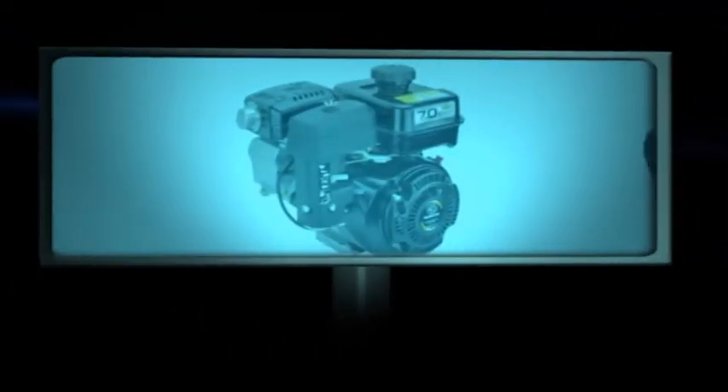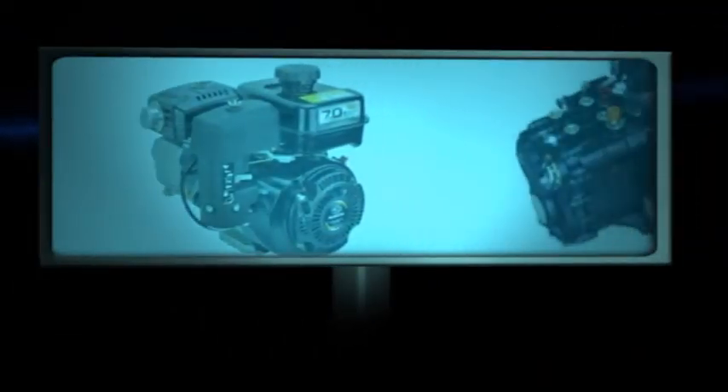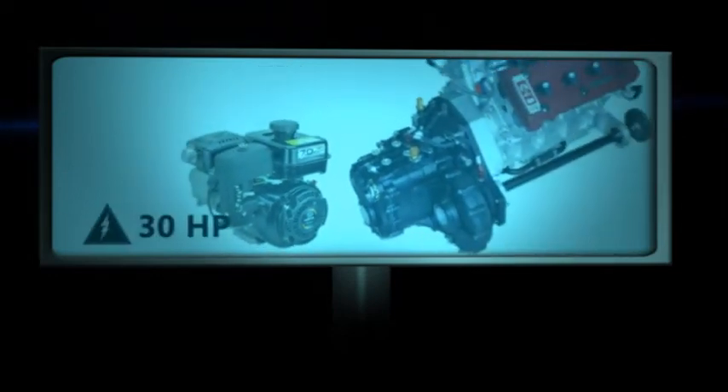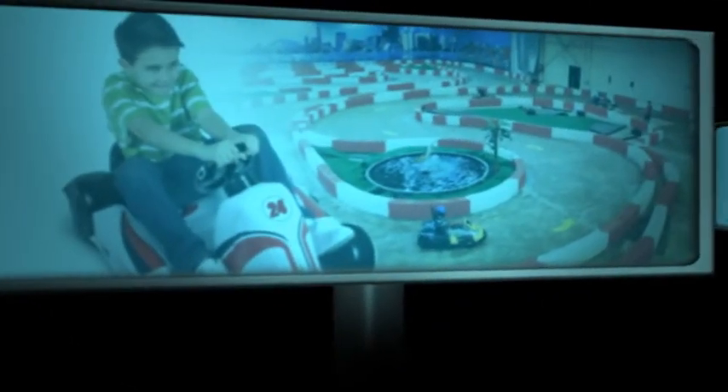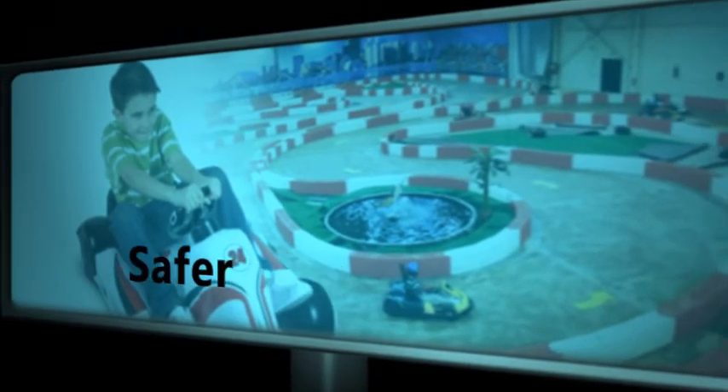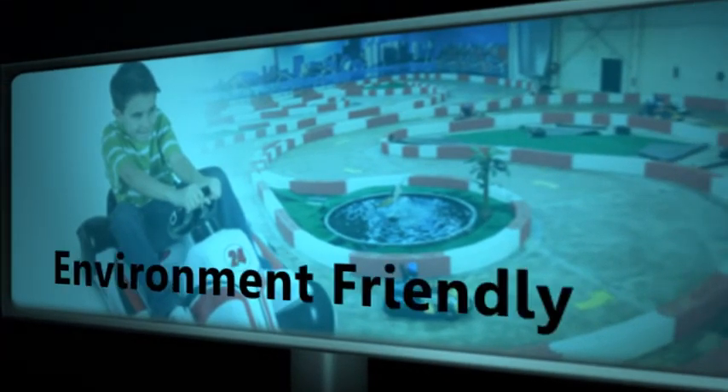A gas-powered go-kart has either a two- or four-stroke engine, much like a lawnmower, or it can be as powerful as 30 horsepower. Electric go-karts, like the ones at GPK, are ideal for indoor tracks. They are less expensive, safer, and environmentally friendlier. They are also quieter.